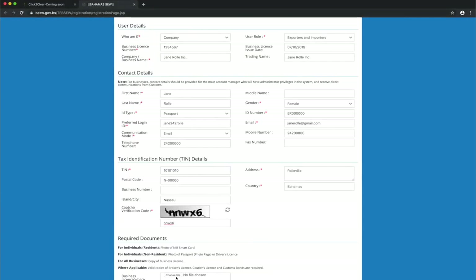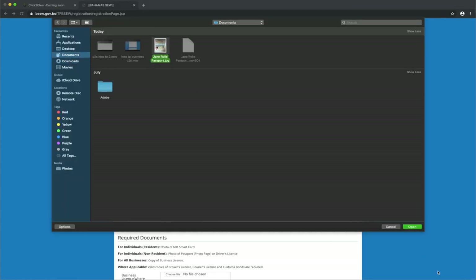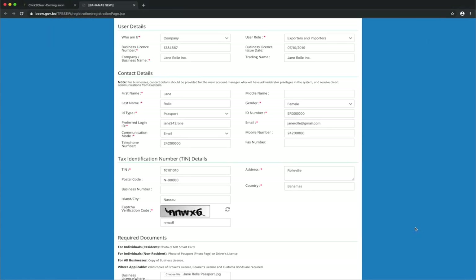Upload all necessary documents. Please note, each field only holds one file. When you're done, click Submit.